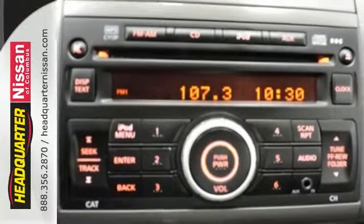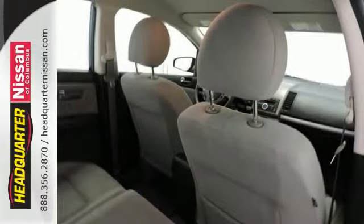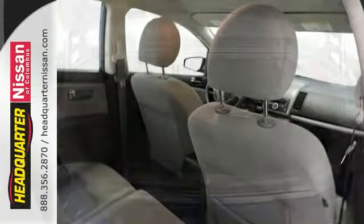With auxiliary audio input, MP3, and iPod input, keyless entry, and more, it's bound to sell quickly. Come take a closer look today.